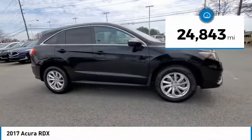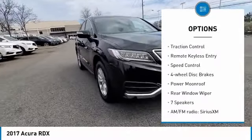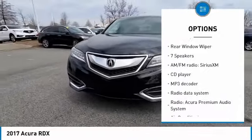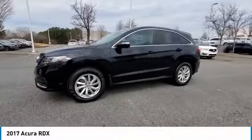Here are some of this vehicle's great options: electronic stability control, alloy wheels, power liftgate, brake assist, traction control, remote keyless entry, speed control, four-wheel disc brakes, power moonroof, and rear window wiper.